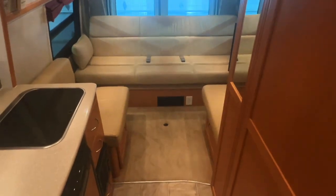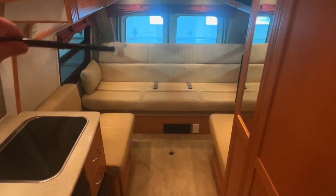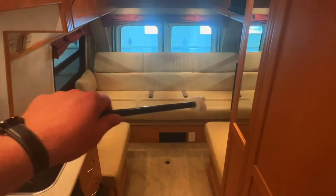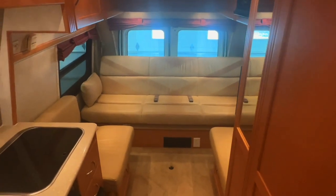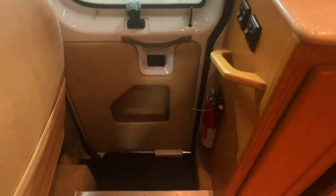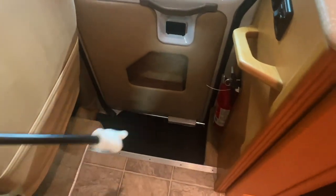This is the TS version as opposed to the TD. The TD has two permanent twin sleepers. This TS here has a power sofa in the rear. Got two belts in the back, two up front, so a total of four belts. We're going to check out the sleeping area closer here in just a bit.